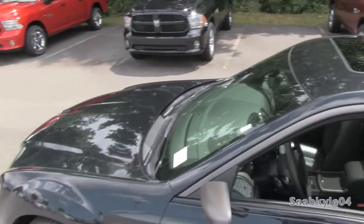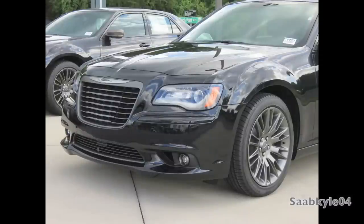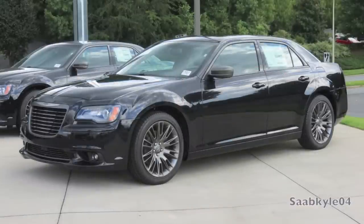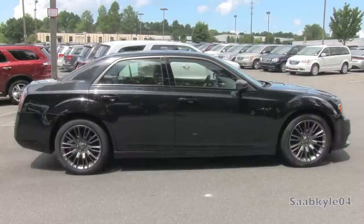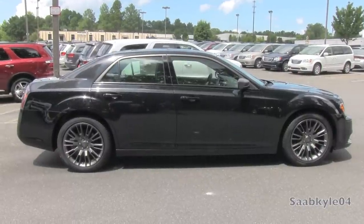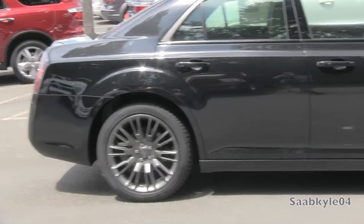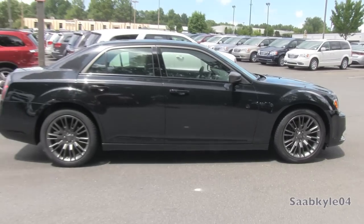Varvatos 300s receive a number of unique exterior options, first off being the Phantom Black Pearl paint that has a fantastic shimmer in the sun. Replacing the chrome of the standard 300C is platinum gray trim that surrounds the windows, mirror caps, grille, and the vehicle's rear badges. They feature a satin metallic finish that contrasts the paint nicely while keeping the dark urban look. The tail lamps are also tinted a little bit darker, and the front clip is actually inspired from the SRT8, enhancing the aggressive look with large air intakes and a unique black chrome grille.